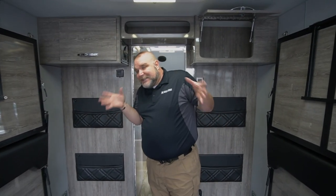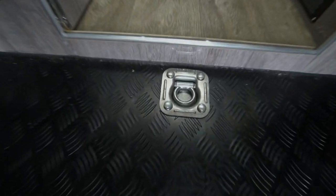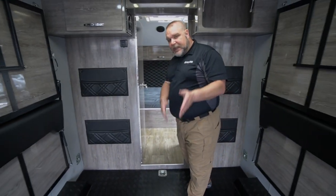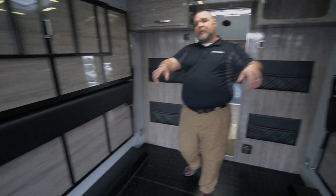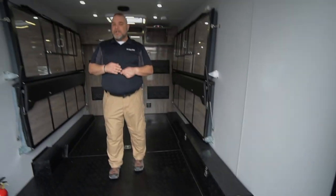One of the other really key features — important because this is a toy hauler — are our lockdown hooks. There are nine of them located in the unit: three that run down the center of the garage, one on the lower halves of the walls, added at the front, and at the top as well. These are rated for about 5,000 pounds each. So you can pull your toys in here, get them locked down, and make sure everything is secured.